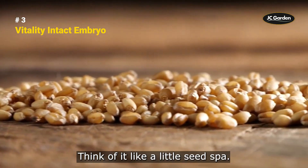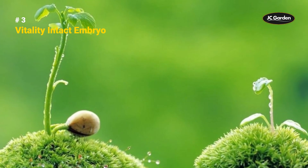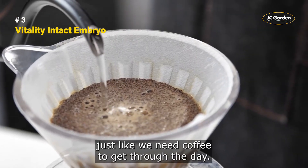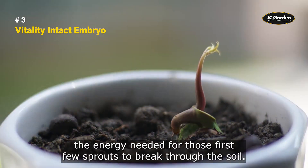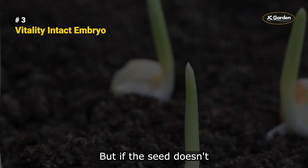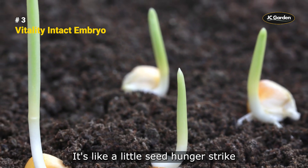Seeds need fuel to support germination and growth, just like we need coffee to get through the day. Nutrients are stored within the seed itself, providing the energy needed for those first few sprouts to break through the soil. But if the seed doesn't have enough nutrients, it might struggle to germinate or grow.